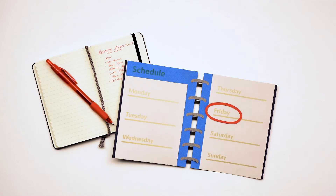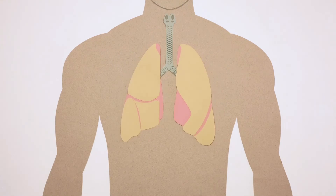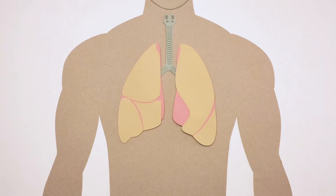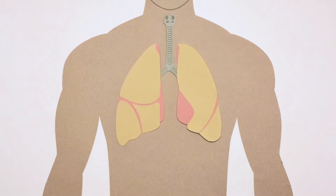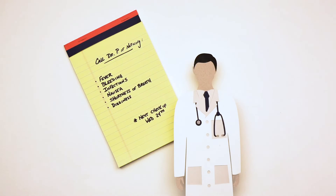Before you leave the hospital, make follow-up appointments and ask for recovery instructions. Your doctor may recommend physical therapy or pulmonary rehabilitation to help you build lung strength and endurance. As you become more active, you may notice shortness of breath. Talk to your doctor about this or any discomfort you might have, and find out if there are symptoms for which you should contact your doctor immediately.